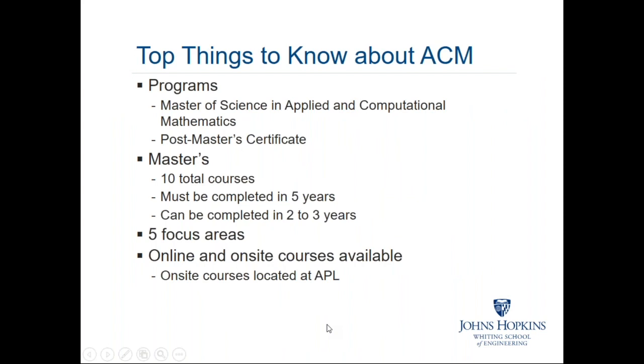The Applied and Computational Math Program offers two formal certifications. One is the Master of Science degree, which is by far and away our most popular certification. We also offer a post-master certificate — just what it says — for people who already have a master's degree in a field very close or identical to ACM. They can apply for and pursue the post-master certificate, something short of a doctorate, but something significant and rigorous beyond the master's degree.